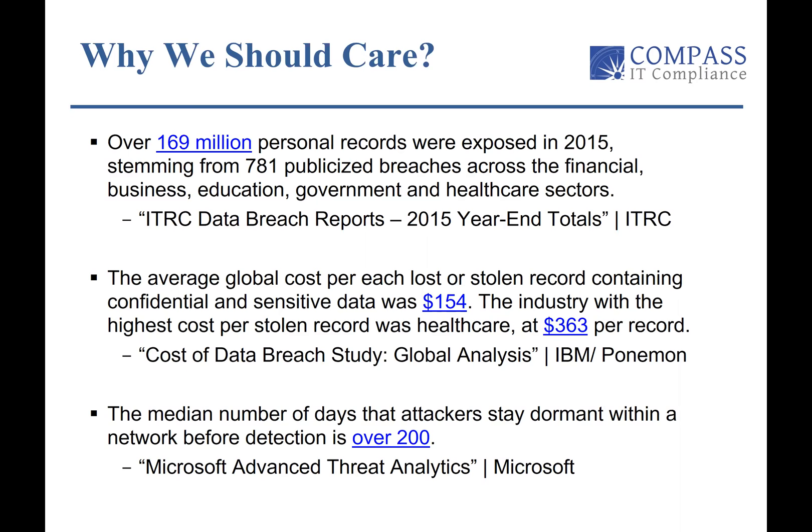The exploits are becoming so much more sophisticated as time moves forward. The median number of days that attackers stay within a network undetected is about 200 days, which is also mind-blowing. It's not like they break into your network and immediately begin to exploit the situation.